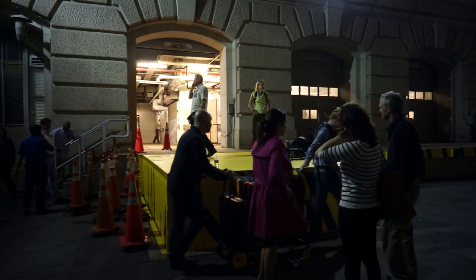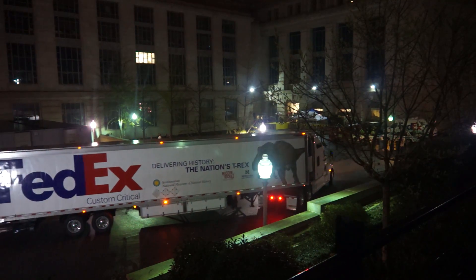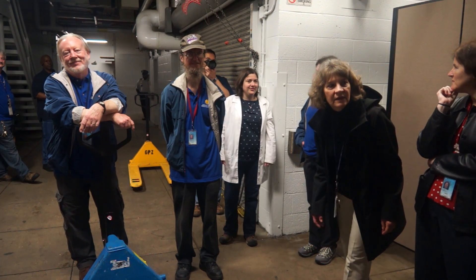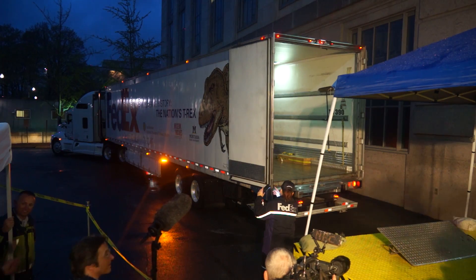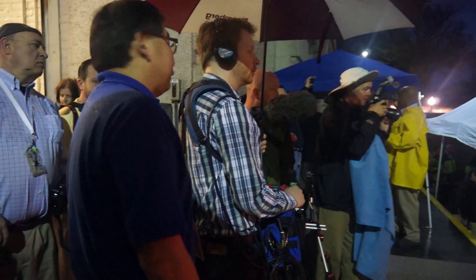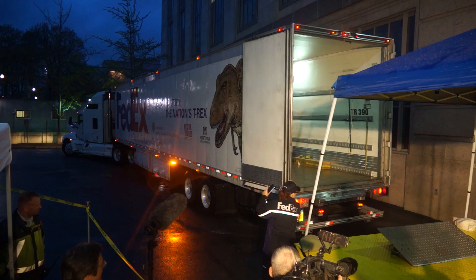The T-Rex pulled into the loading dock early in the morning and was met by the same group of people that sent it off from the field. They had conservators from the Field Museum and conservators from the National Museum of Natural History. After a drive across the country, there was tremendous excitement in Washington, D.C., as the truck pulled into the loading dock, and we had lots of media there awaiting the arrival of the truck.